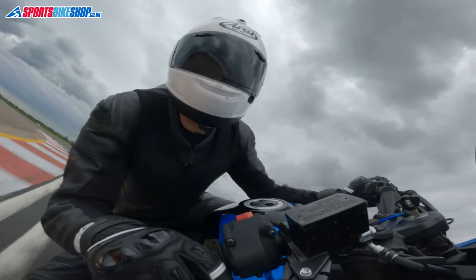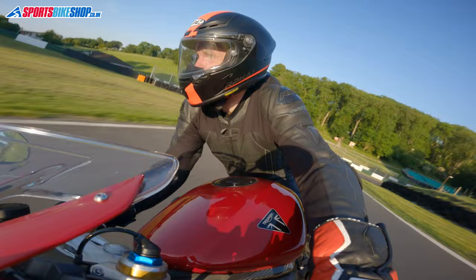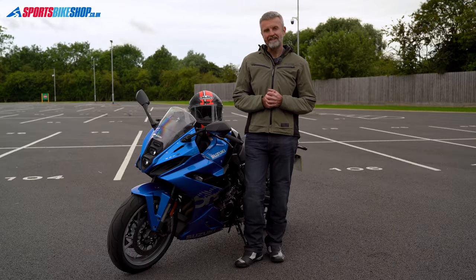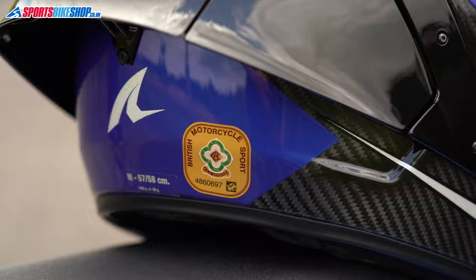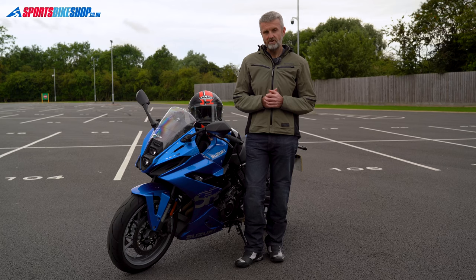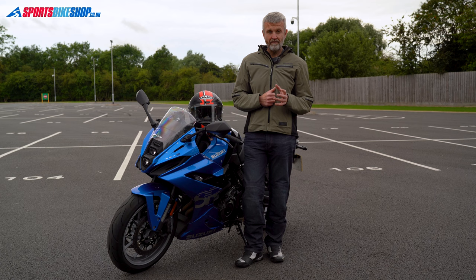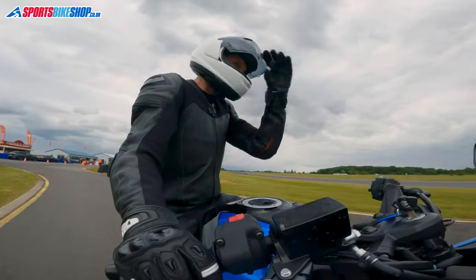Just as you don't have to stick to racing or track while wearing these lids, you don't have to have top-end helmets like these if you're hitting the track. Any helmet with an ACU gold sticker can be worn on track, but these five helmets represent the pinnacle of what is currently available for racing and track use. I've worn all five of these helmets on both track and road to get a good view of each lid, so let's get into the helmets.